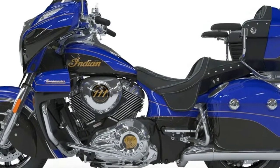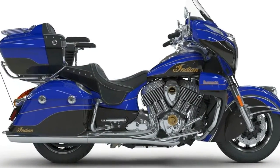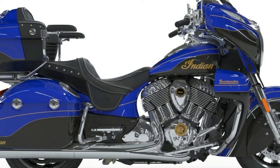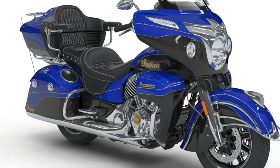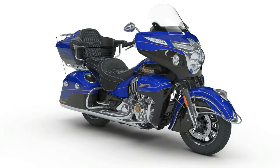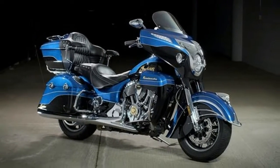Spring preloads, rear suspension type: twin-sided swing arm. Seat height 26.5 inches. Fuel capacity 5.5 gallons, manufacturer: Indian Motorcycles, manufacturer type: touring. Wet weight 953 lbs, dry weight 921 lbs, wheelbase 65.7 inches.